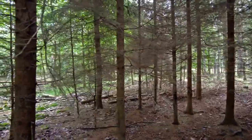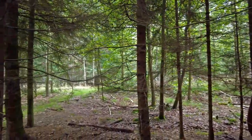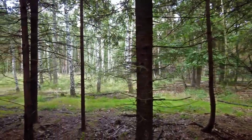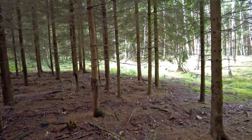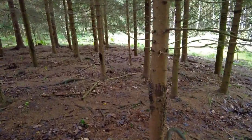Hi guys, it's Luke from Luke's Mushrooms. It's Saturday the 28th of August 2021. I'm in one of my favorite forests in Czechia and I've been in the forest for about three hours already and I haven't found many mushrooms.